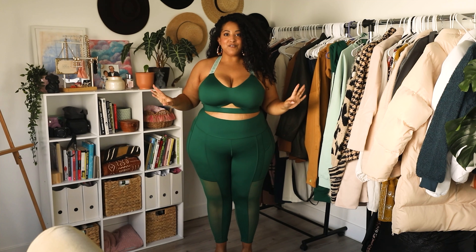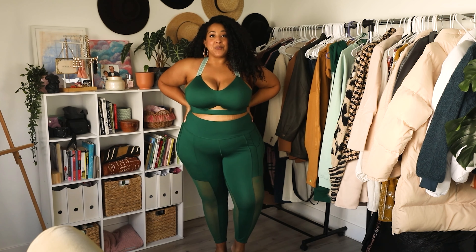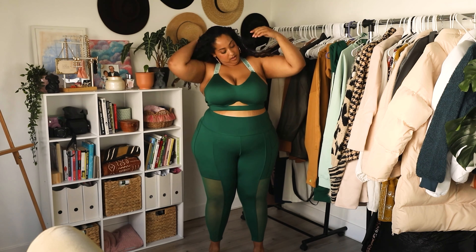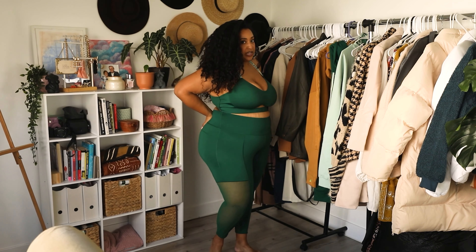Okay, so this is the first look I'm gonna try on. I felt like it was the most basic and actually activewear — actually something that I want to work out in, not necessarily like streetwear. So this is the sports bra. I'm wearing a size 2x and the leggings are 3x.